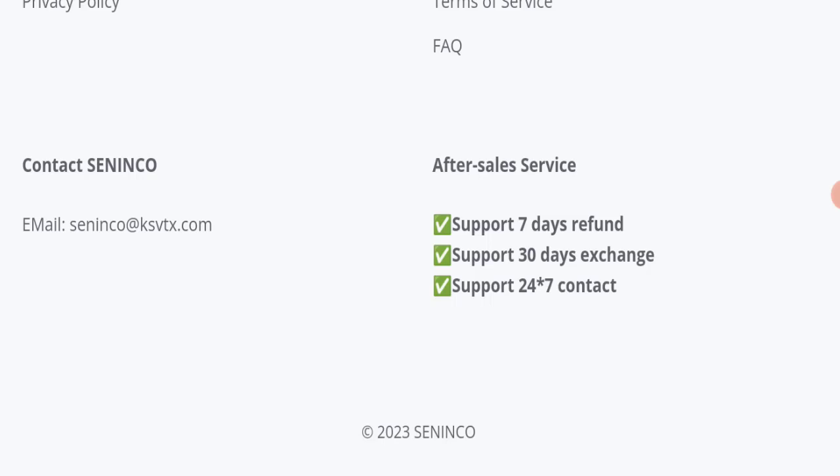In conclusion, saninco.com appears to be a scam website because it is very new, all available reviews are negative, and it is not active on any social media platform. Although the trust score is decent, that alone is not enough to judge it as legitimate. We recommend making a careful decision. If this video was helpful, please share your thoughts, like, share, and subscribe. Have a great day — thank you so much for watching.